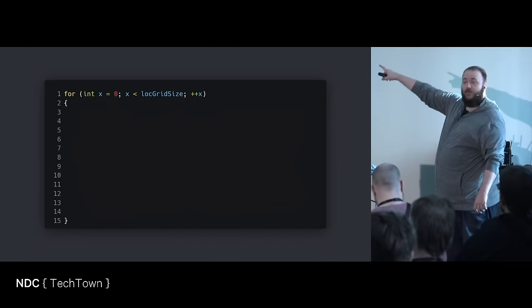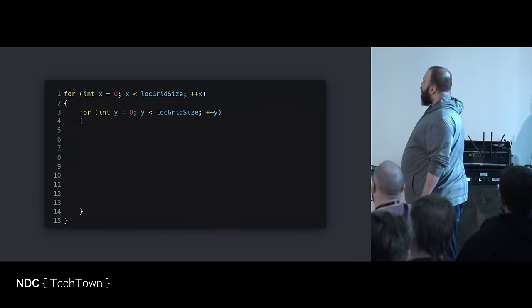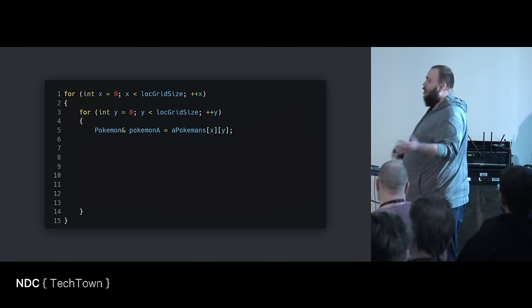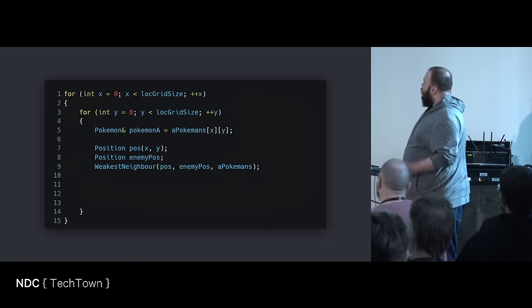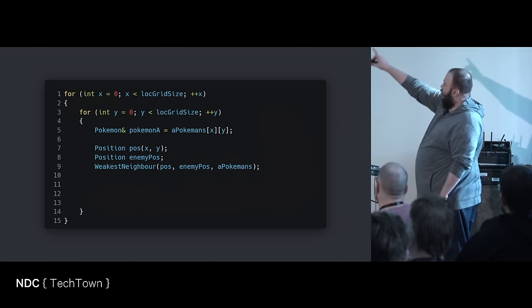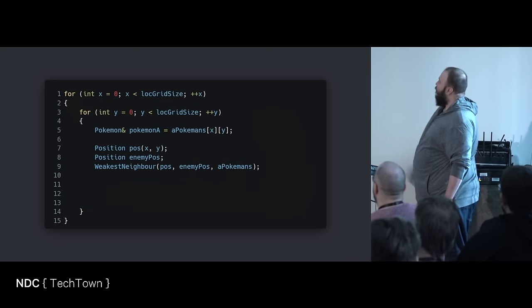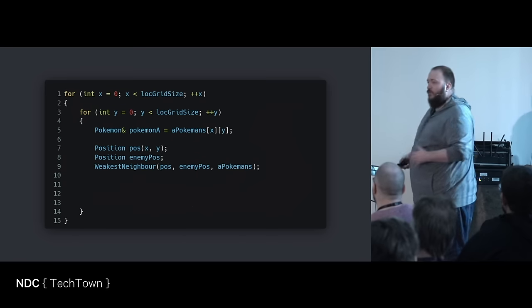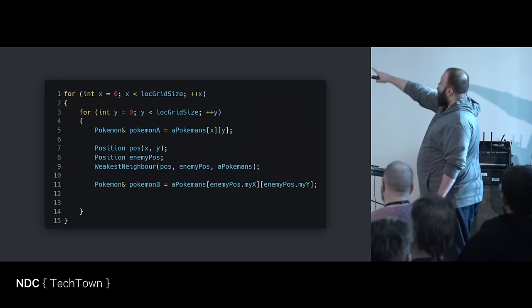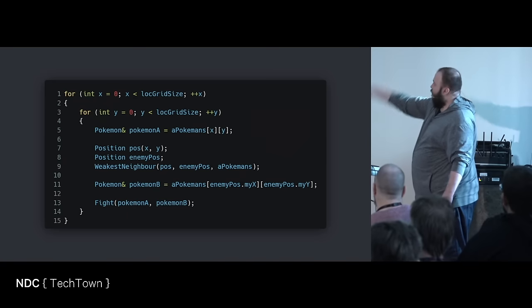Let's look at the C++ code — this is from 10 years ago, so you can totally make fun of me. You have an X coordinate and a Y coordinate on the grid. The idea is that you have an array of Pokémon. You will then get the attacker — a reference to the first Pokémon — then find out who your weakest neighbor is. You create a position, have an out variable for the enemy position, and a function called weakest neighbor. You take in your position, the enemy position, and the list of Pokémon. Then you will get out the weakest Pokémon around you. You get the position for that Pokémon, get that Pokémon itself, and then you fight. Simple: where you are, who is the weakest, get a reference to it, fight.